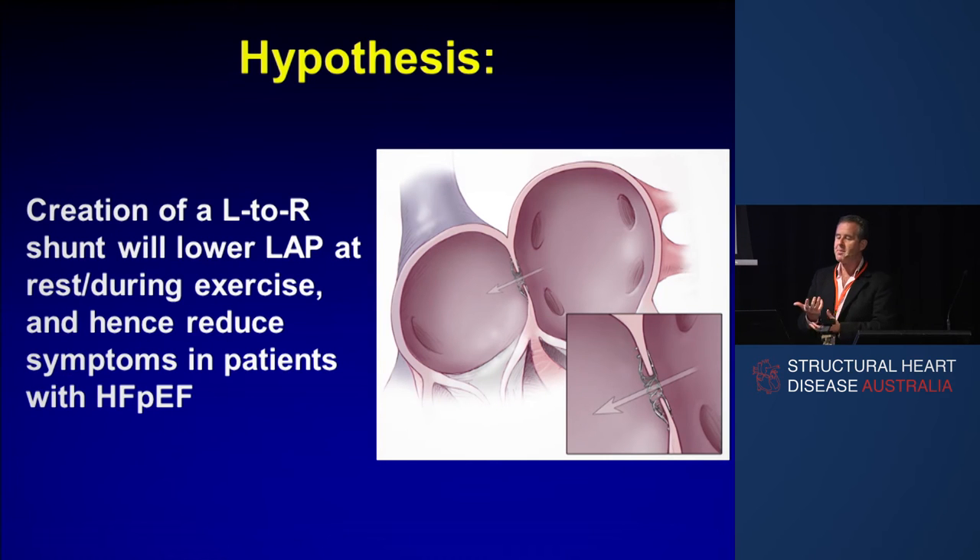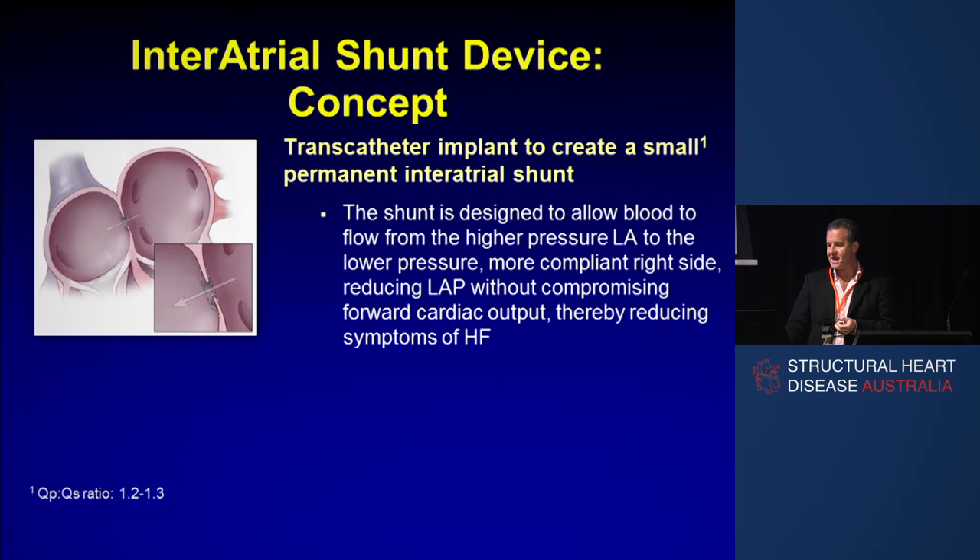Our hypothesis was that creating a left-to-right shunt might lower LA pressure at rest or during exercise and hence reduce symptoms in patients with HFpEF. So we developed a transcatheter implant to create a small, permanent interatrial shunt. The shunt is designed to allow blood to flow from the higher pressure left side to the lower pressure, more compliant right side, reducing LAP without compromising forward cardiac output and thereby reducing the symptoms of HFpEF.